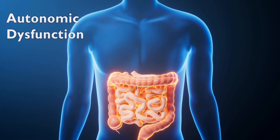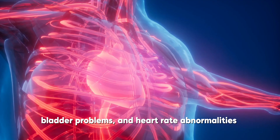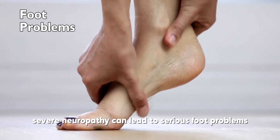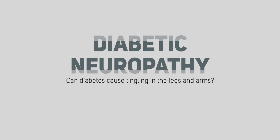Autonomic dysfunction, such as digestive issues, bladder problems, and heart rate abnormalities. And foot problems: severe neuropathy can lead to serious foot problems such as ulcers, infections, and bone and joint damage.